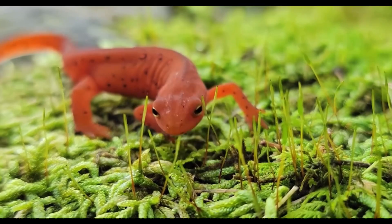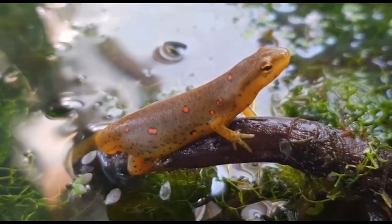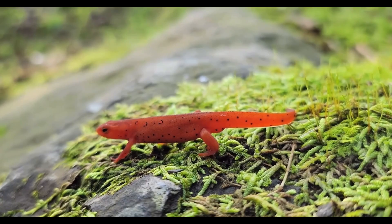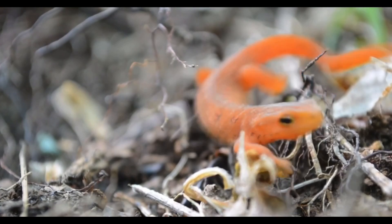Since the Eastern Newt is so small — red efts are only 3 to 4 centimeters long and adults are only 7 to 12 centimeters long — many animals will prey on them, including birds, certain mammals like raccoons, fish, and reptiles. However, their poisonous skin deters a lot of predators from eating them. Even with this defense, only around 2% of Eastern Newts make it to the red eft stage.